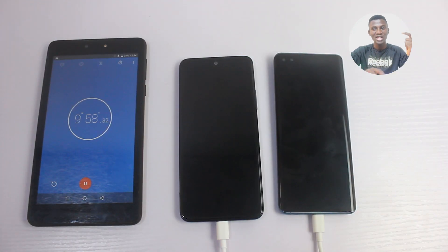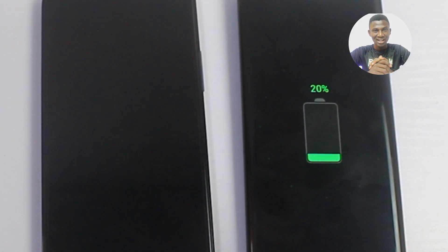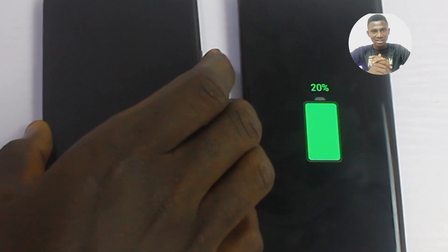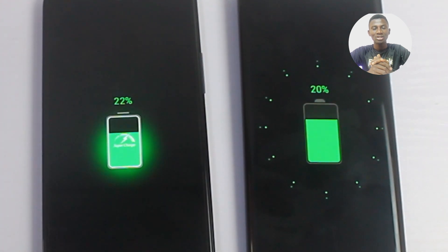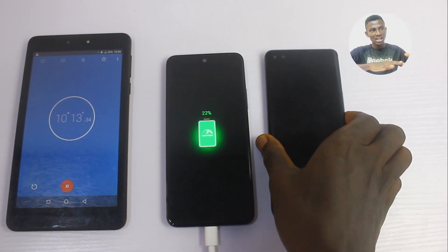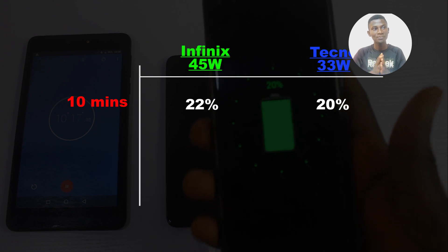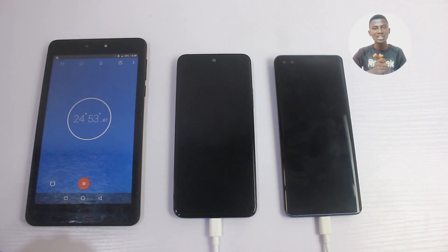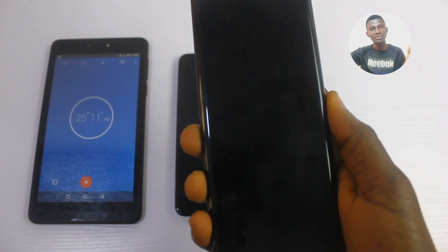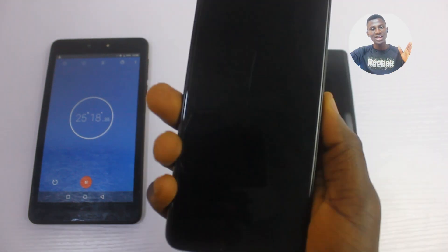Grab your popcorn and let's start the show. In the first 10 minutes of charging, the Tecno Phantom X had 20% and the Infinix Zero X had 22%. Then at 15 minutes of charging, the Tecno Phantom X had 48% while the Infinix Zero X had 50%.